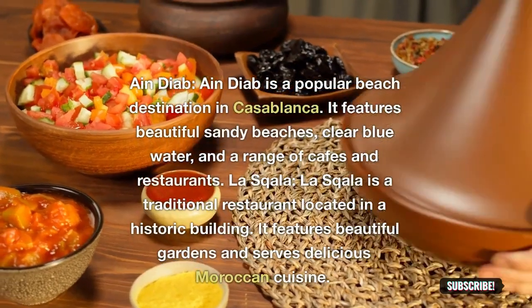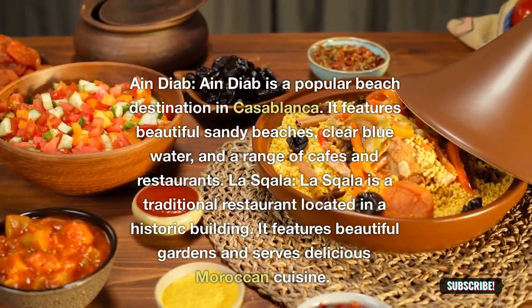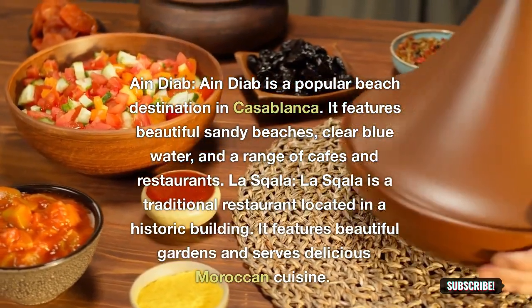Ain Diab: Ain Diab is a popular beach destination in Casablanca. It features beautiful sandy beaches, clear blue water, and a range of cafes and restaurants.